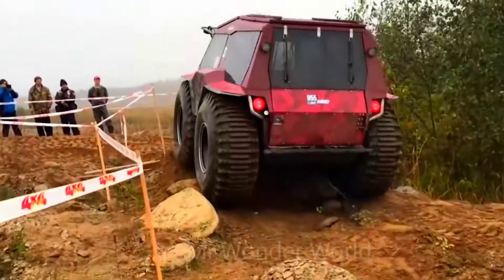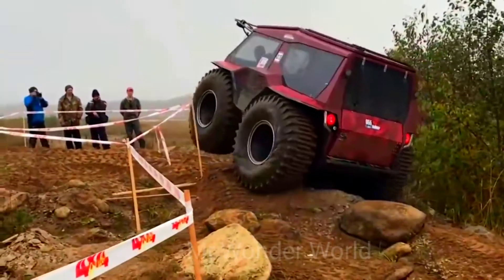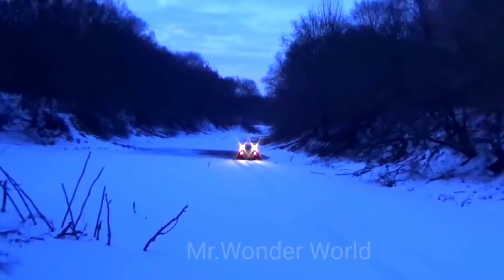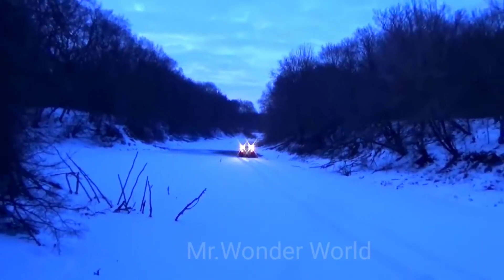Big Bow has been developed by the company Russian SUV. It has enough room for five people, equipped with a large trunk and a load capacity of one tonne.